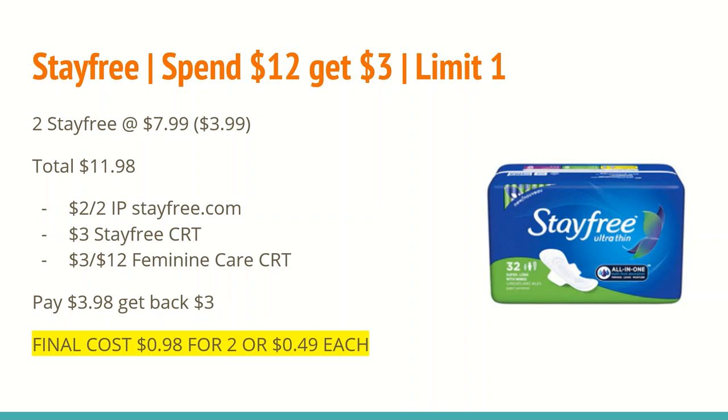On stayfree.com there is a $2 off any two Stay Free product coupon — you'll want to print one of those. I also have a $3 off any Stay Free CRT and a $3 off any $12 feminine care purchase CRT. That brings my total down to $3.98, and I'll get back a $3 ExtraCare Buck for spending $12, making the final cost just $0.98 for two or $0.49 each. Definitely a great donation item if you don't use these personally.